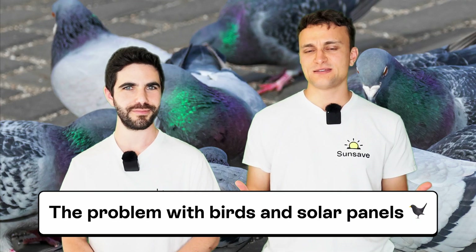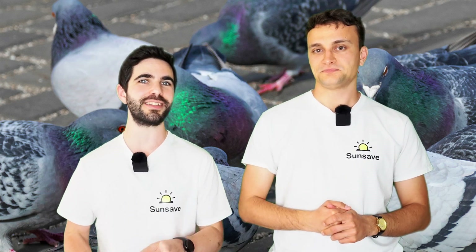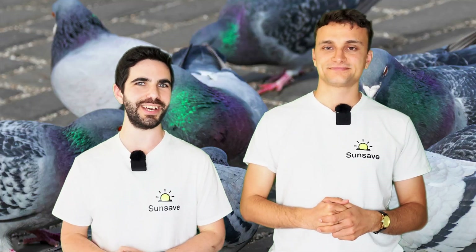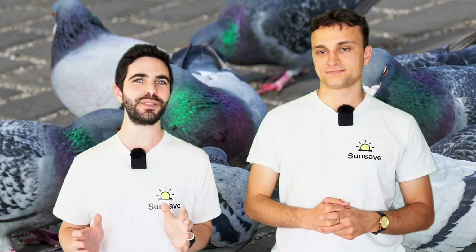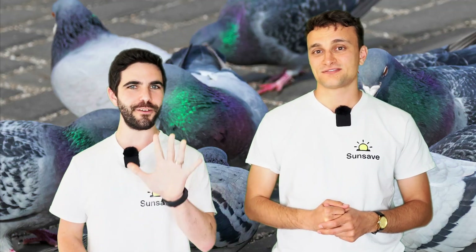Josh, why does anyone need to bird-proof their solar panels? Well, birds, and particularly pigeons, love the warm, welcoming nature of a solar panel and love to build their nests under them. That does sound lovely. It would be, except for the five terrible things that birds do.